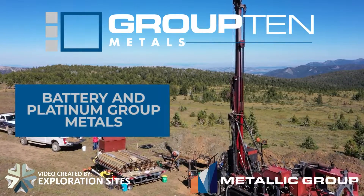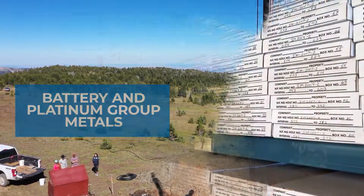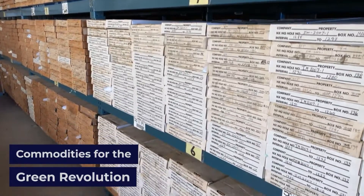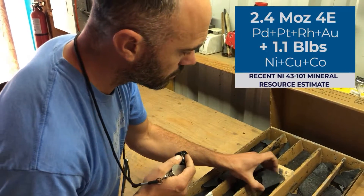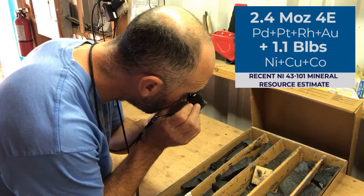Group 10 Metals recently took a major step forward towards its vision of becoming a primary US source of battery and platinum group metals with its inaugural NI 43-101 mineral resource estimate containing a total of over 2 million ounces palladium, platinum, rhodium and gold, plus over 1 billion pounds of nickel, copper and cobalt.